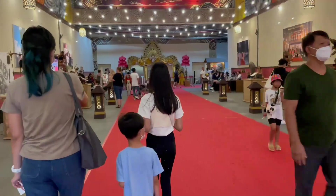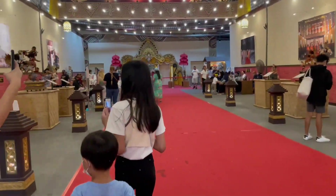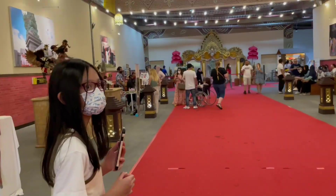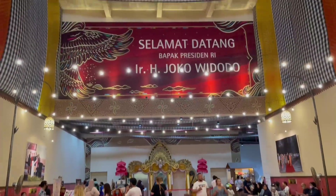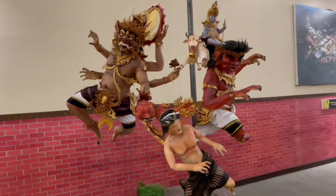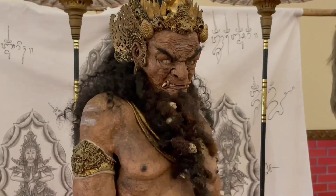Wow, so many sculptures. This is the sculptures that was submitted for competition. And this one took the trophy. Look at all those details. Amazing.